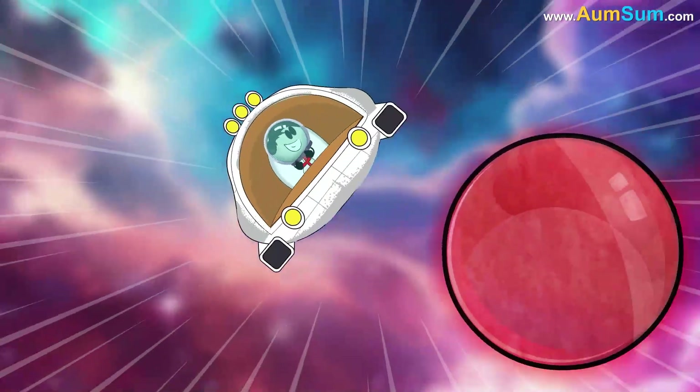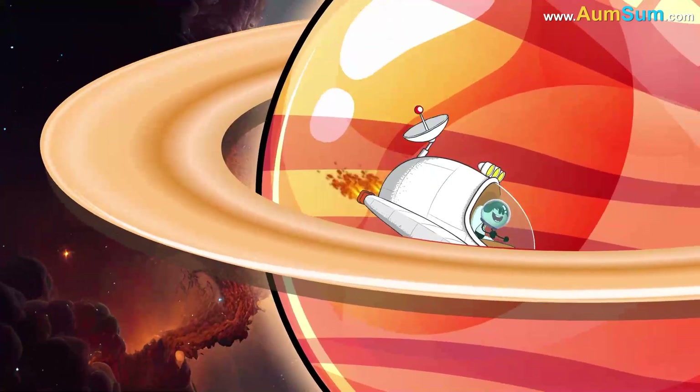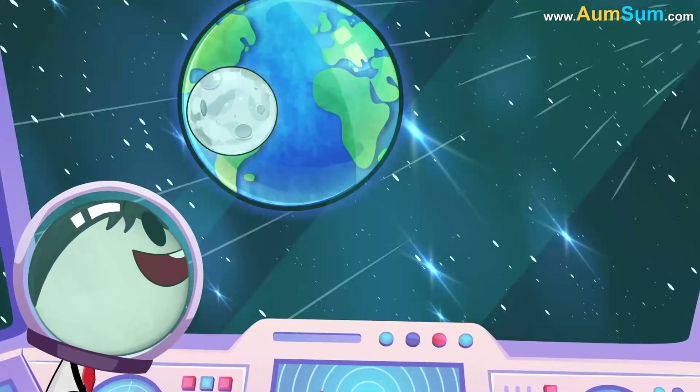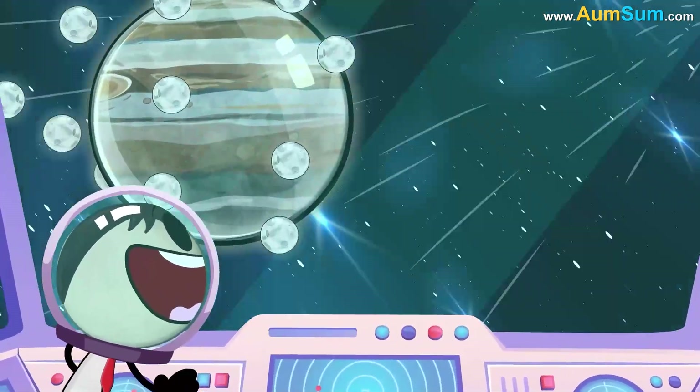Omsum had visited many planets before, but none had puzzled him quite like Saturn. Other planets had moons too, sure. Earth had one, Mars had two, Jupiter had a whole bunch.